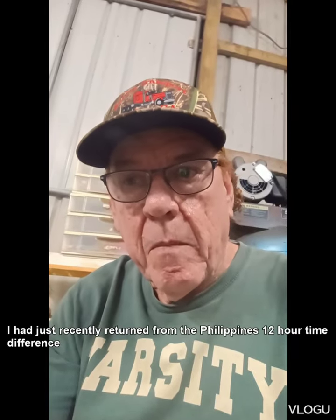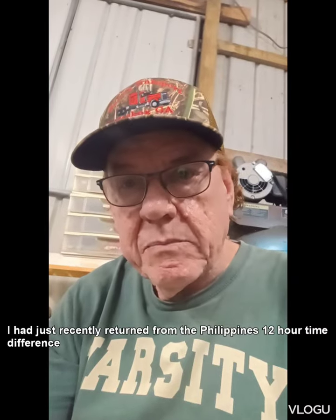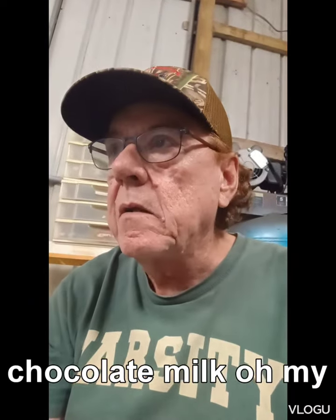Hello, this is Gary. For some reason I woke up about 1:30, called my wife in the Philippines, tried to go back to sleep but I guess I'm still jet lagging or something. So I went ahead and got up — I had a craving for chocolate milk, so I decided to go get chocolate milk and a little bear claw. I decided, well, I might as well go out here in the shop and do something.